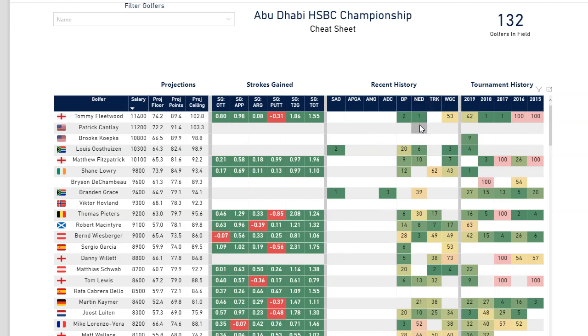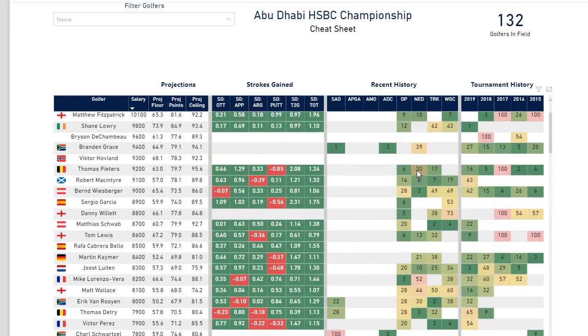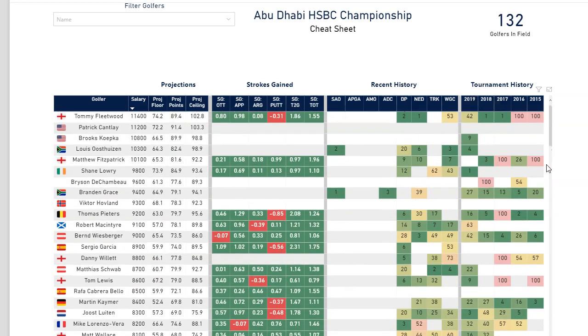A one for the Nedbank is a win for Tommy Fleetwood. Anything that is 100 or higher is a missed cut, a withdrawal, or a disqualification. Everything else is their finishing position. The same thing with the tournament history — it is finishing position at this tournament for the last five years. Tommy Fleetwood won it back-to-back in 2017 and 2018. Brooks Koepka has only played it once, with a ninth place finish last year. If it's blank, it means they did not play it.